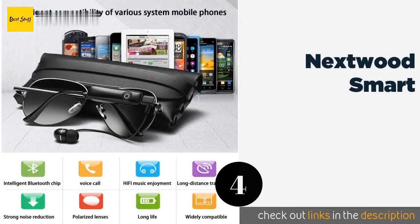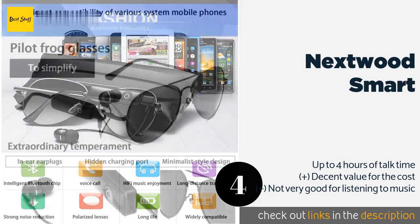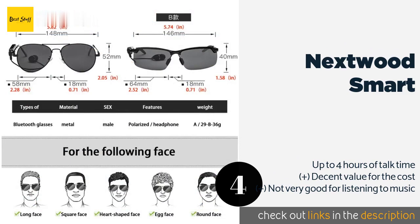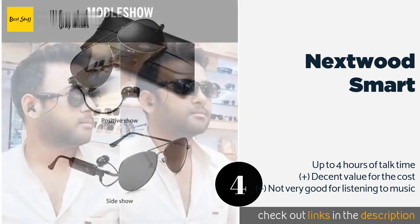The next product is the Nextwood Smart. The single earbud wired to the right arm of the Nextwood Smart makes it a good choice for hands-free calling while driving. These put more emphasis on functionality than style, and therefore aren't quite as discreet as most others. The price is around $28 — check out the product link in the YouTube description below.